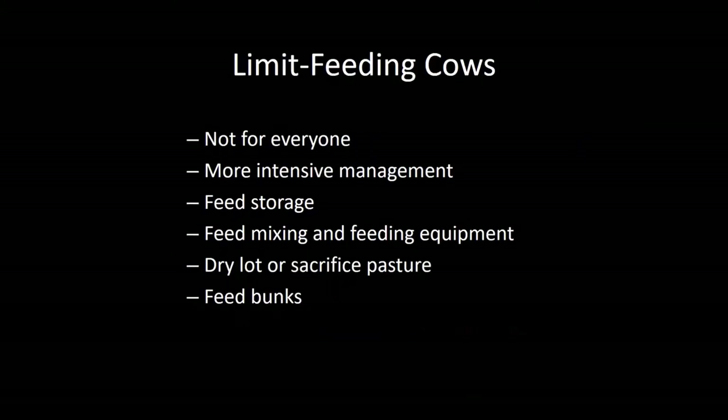This is not a strategy that's for everyone. It requires more intensive management and more labor because the cows aren't out there grazing and taking care of themselves — they have to be fed every day. You have to have feed storage, some form of feed mixing, and feeding equipment. You need to have a dry lot or sacrifice pasture. It doesn't have to be fancy — it doesn't have to be a nice feed yard. It can be a barbed wire fence around a sacrifice pasture, and the feed bunks can be eight or ten foot Atwood-style feed bunks.